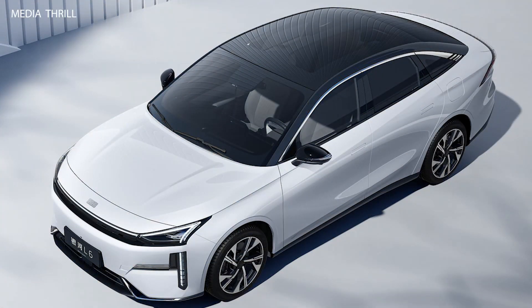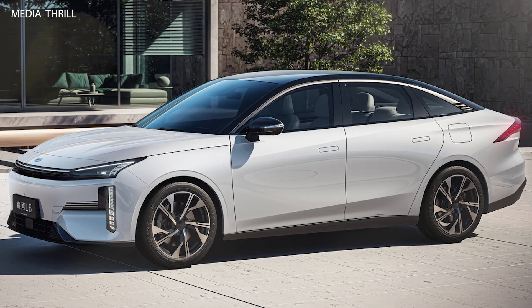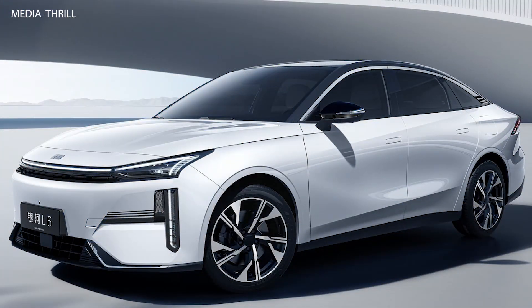Advanced autonomous driving: equipped with state-of-the-art autonomous driving technology, the Galaxy L6 offers a high level of autonomy, allowing for hands-free driving on highways and in urban environments.